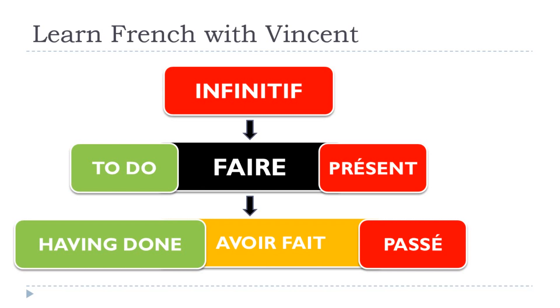So technically, how do you make it? You should know whether faire, when you are using it with a compound tense, goes with avoir or with être. In most cases, verbs use avoir, and faire is among them. So you put avoir in its basic infinitive form, and then faire becomes its participe passé: fait. Remember, if it's not clear, there is a video covering all the participes passés. So this is why you end up with avoir fait — 'having done.' This form is the infinitif passé.